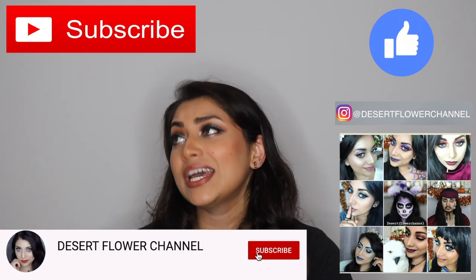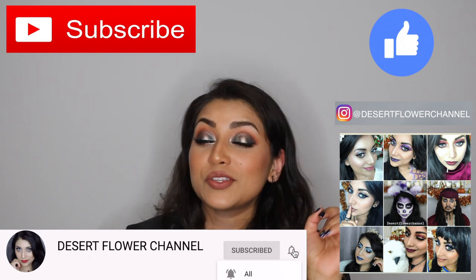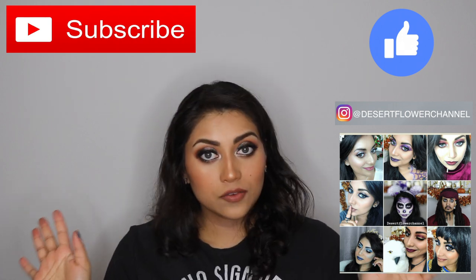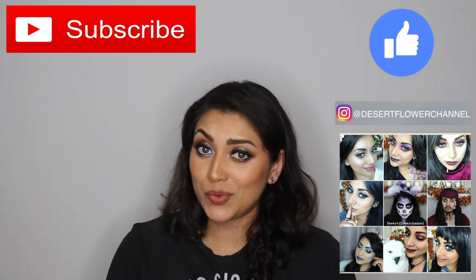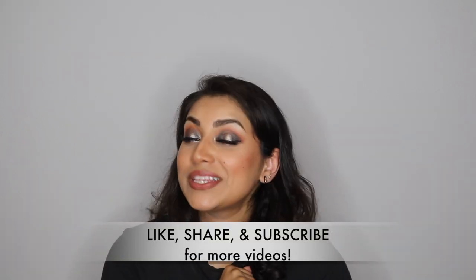But before we begin, let me remind you that subscribing is 100% free, so please click that subscribe button and that notification bell so that you're notified every time that I post! I have a lot of new videos coming up, so trust me, you do not want to miss out! Alrighty, so now that that's been said, let's get started with the haul!